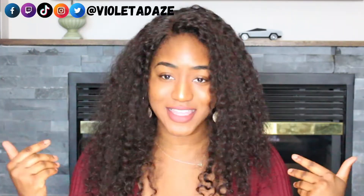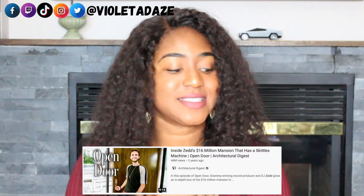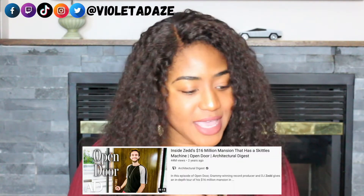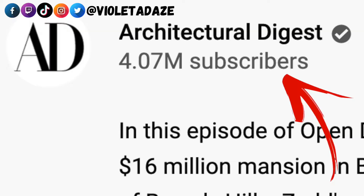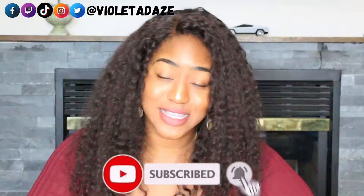Hello everyone! Welcome to Violet.Zed 2.0. Violet here and today I am looking at inside Zed's 16 million dollar mansion that has a Skittles machine — Open Door, Architectural Digest. I guess you can just say this might be my dream house. Let's check it out.